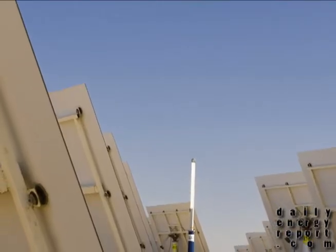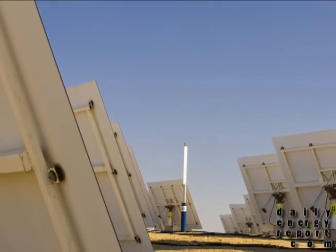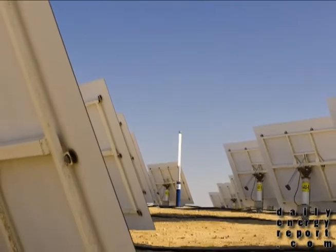Google has announced that they have developed a new mirror technology that would help cut the costs of a solar thermal plant by almost 50%. Google has been researching the viability of using unusual materials for the mirror's reflective surface, and have also performed many tests on the mirror mounts.